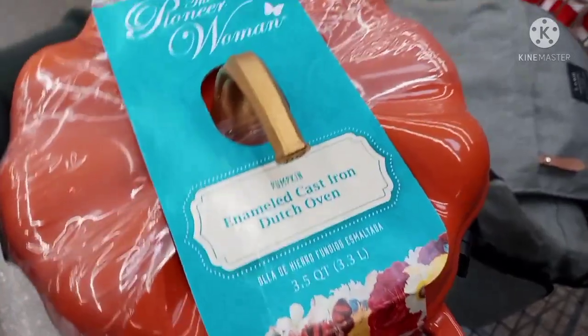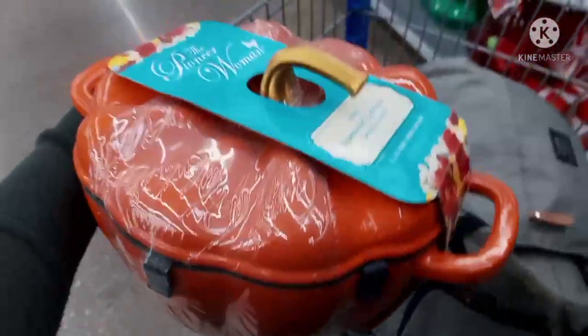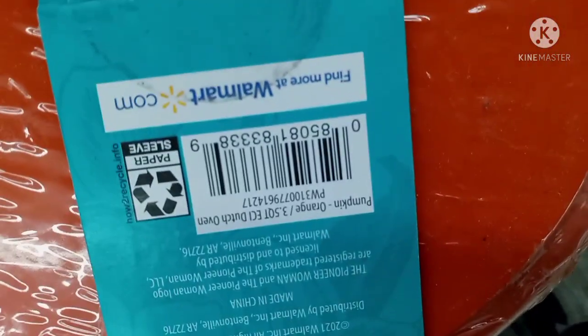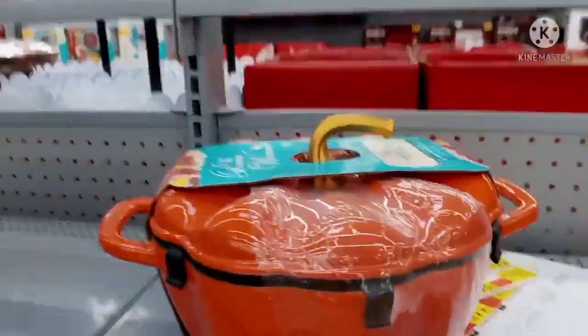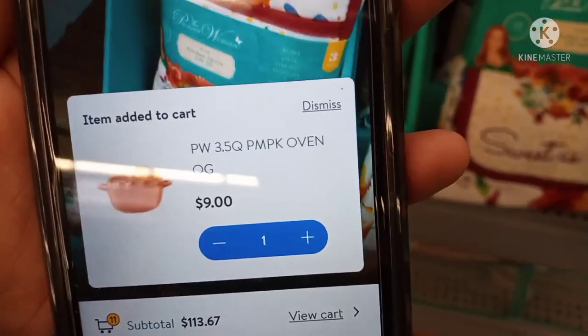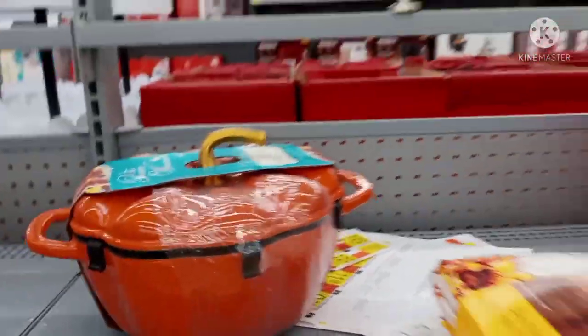I saw this one right here — this is the Pioneer dutch oven cast iron. This is beautiful, you guys. I'm not sure what the original price on this one is, but let me give you the barcode. This one is so nice — check them and scan, because they're probably on clearance. This one is actually ringing up for $9 — a pumpkin oven — so it should be on clearance.